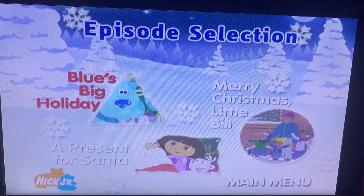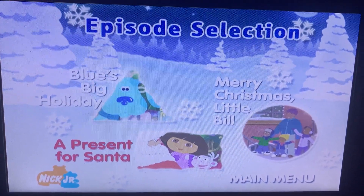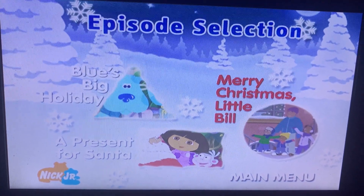Episode Selection. The episodes you get are Blue's Clues: Blue's Big Holiday, Dora the Explorer: A Present for Santa, and Merry Christmas Little Bill, an episode of Little Bill.